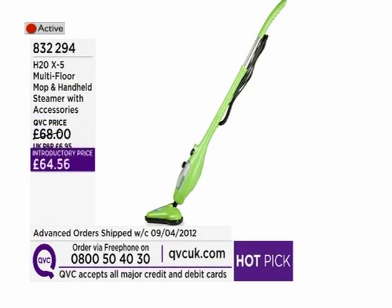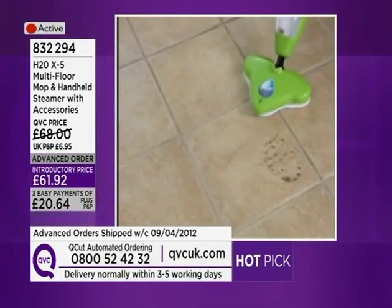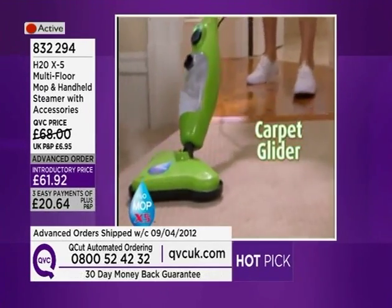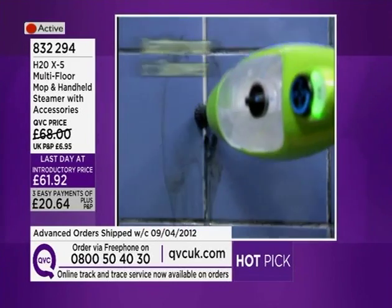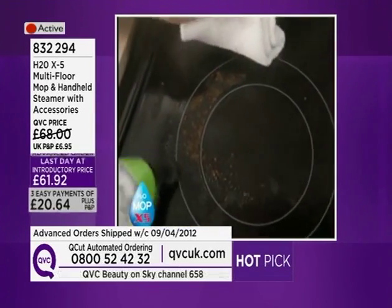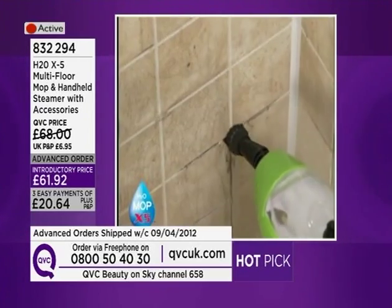Mr Phil Parker's in the building. He's got with him the amazingly popular H2O X5. This is an unbelievably fast-selling item on QVC — the multi-floor mop and handheld steamer with accessories. Over 40,000 of these have sold so far on QVC. These are so popular that we can't get them in stock quick enough, so what we're actually doing today is what we call an advanced order presentation. It's the last day at that introductory price of £61.92. The advanced orders will be shipped to you week commencing the 9th of April, so it's not long to wait, and we won't charge you until then.